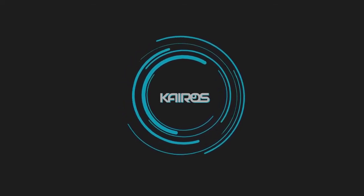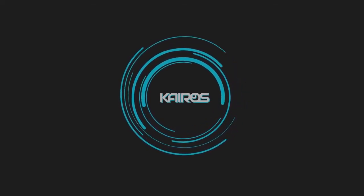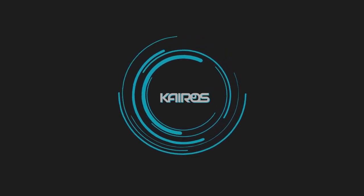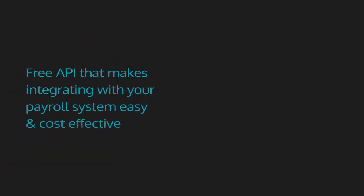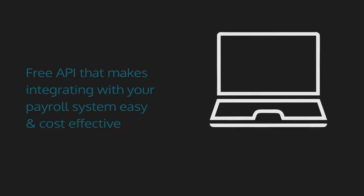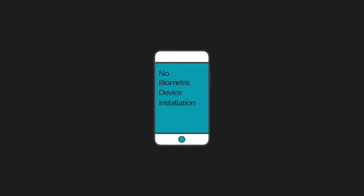Take your staff management practices to the next level with Kairos, whether your teams are office based or work remotely. Free API that makes integrating with your payroll system easy and cost effective. No biometric device installation required.